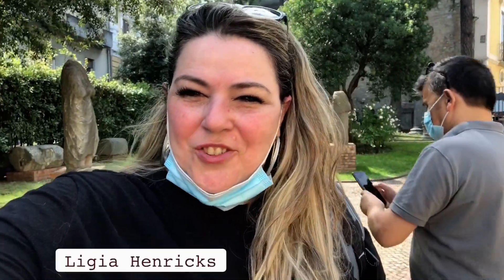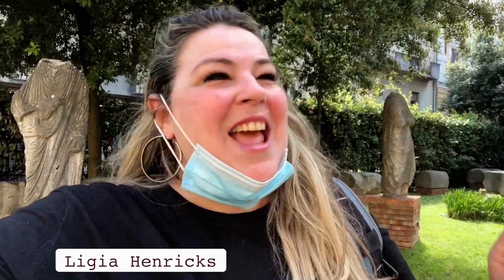Hello everyone, I'm Ligia from the channel So do Sul Itália. Hoje, retornei a Benevento e eu consegui pegar a igreja Santa Sofia aberta — é um espetáculo aquela igreja.